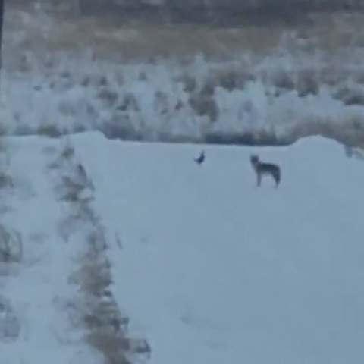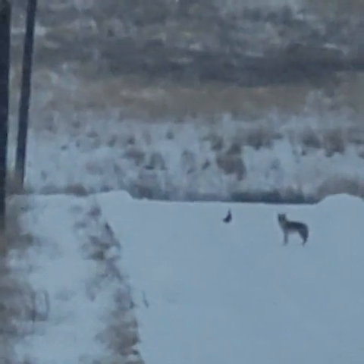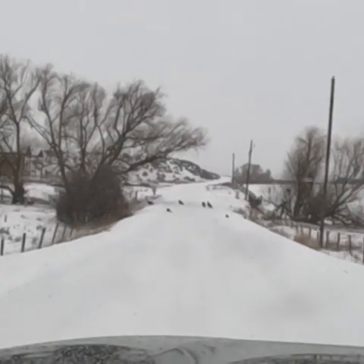Interesting little fact — we've actually done more to help the population of coyotes. When the US government did its war on wolves and coyotes, the coyote population actually exploded after that. There is actually a greater population of coyotes in the major cities than there are out in the wilderness now.